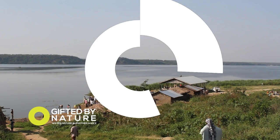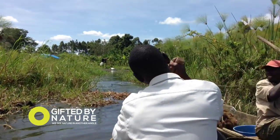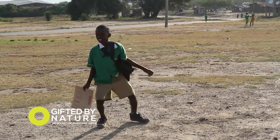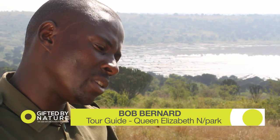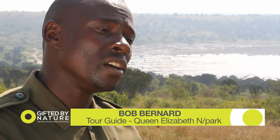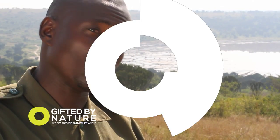Many people make a living inside Queen Elizabeth National Park itself, with fishing and salt mining helping local communities to support themselves. Every person living around here has their own portion where they extract salt from.